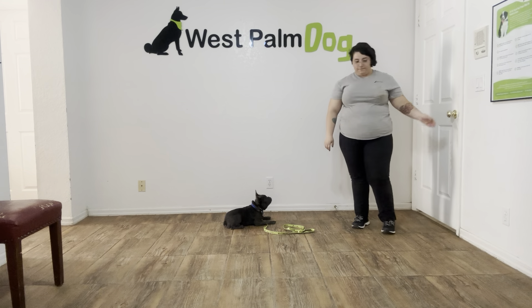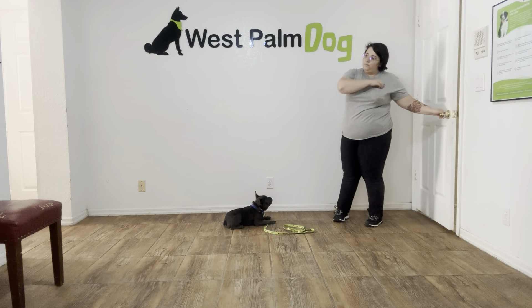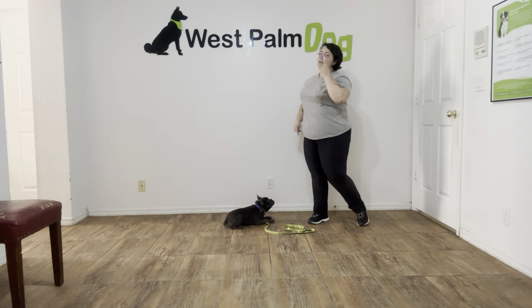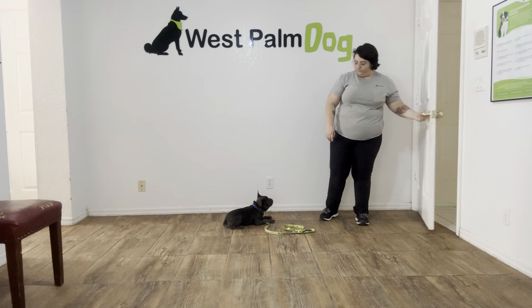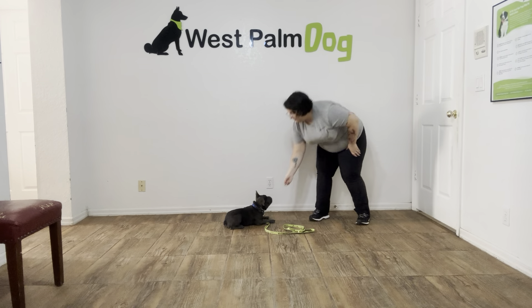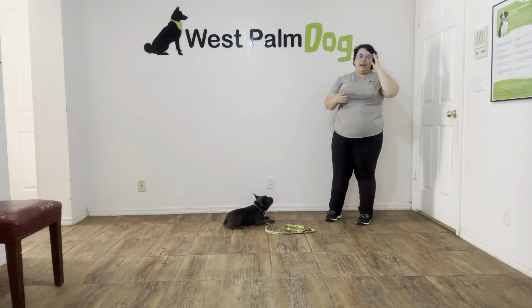Stitch! Stay! I'm going to open the door. Yes! Stay! And because we're working on purely distraction today, I'm just going to give him a treat after each distraction. I'm not really working on duration today — I just want to focus on the distraction part. Yes! Stay! And I'm just reiterating that stay after each treat.